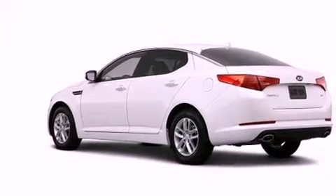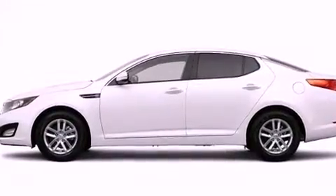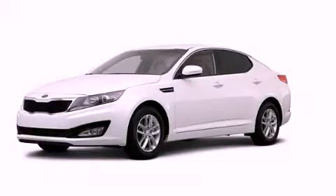With an EPA estimated rating of 35 miles per gallon on the highway, this vehicle helps leave money in your pocket where you want it. Please call today to reserve this vehicle for a test drive.